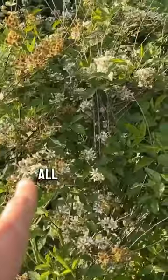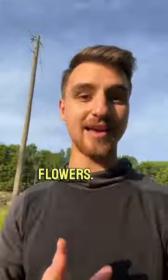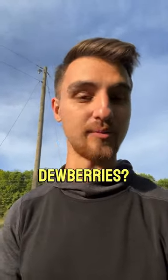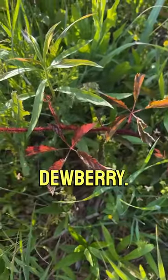Check this out — right there, see that? All these are wild blackberry flowers. And I know what you're thinking: how do I know that they aren't dewberries? I'm going to show you. This right here is a dewberry.